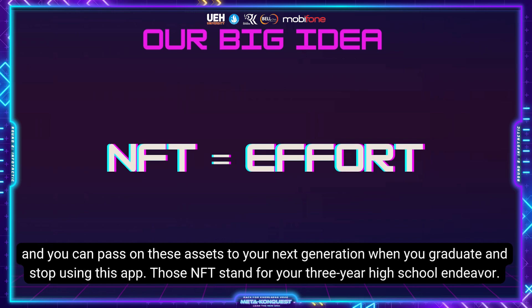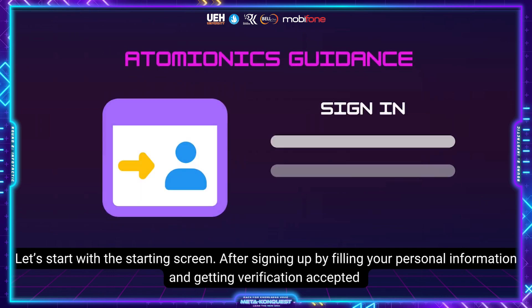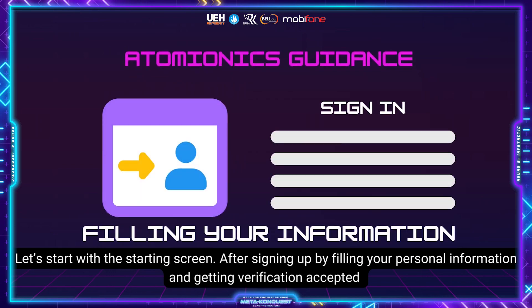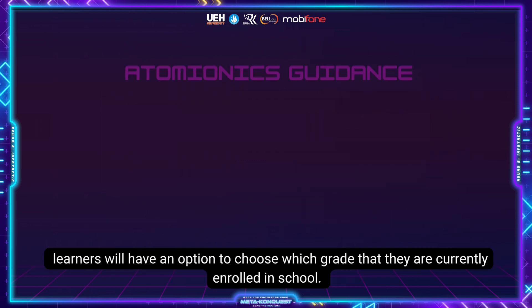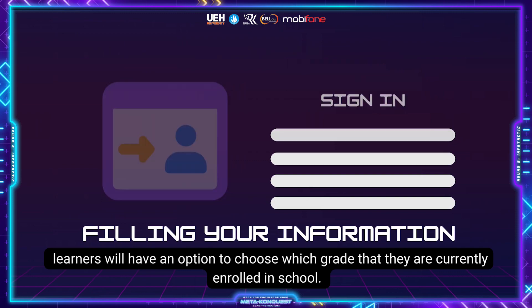Those NFTs stand for your 3-year high school endeavor. To get started, after signing up by filling in your personal information and getting verification accepted, learners will have an option to choose which grade they are currently enrolled in at school.